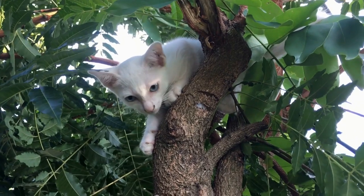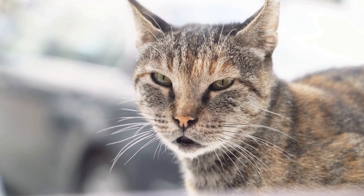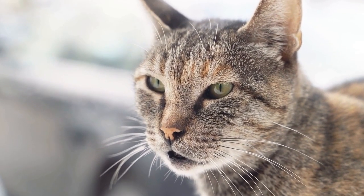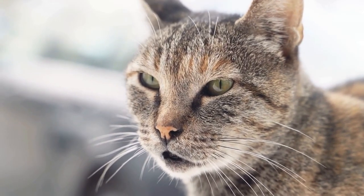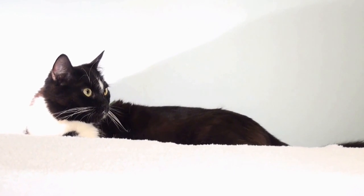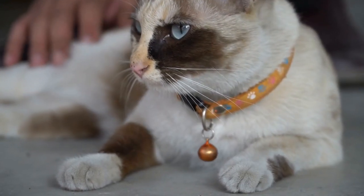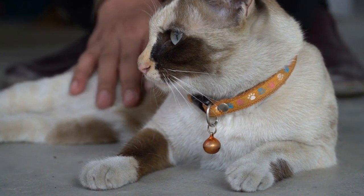Cats are wonderful creatures that bring joy and companionship into our lives. As cat owners, it is our responsibility to ensure that our feline friends are healthy and well taken care of, including their dental health. In this video, we will explore the common signs of dental problems in cats that every cat owner should be aware of.